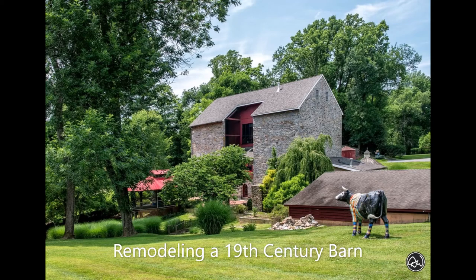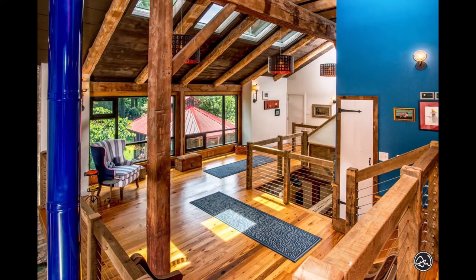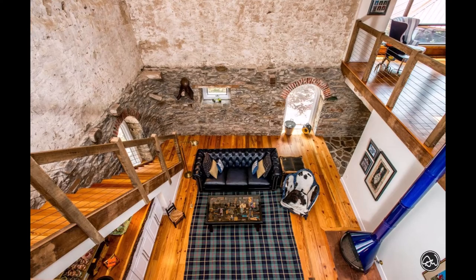This 1830s-era stone barn located in the Northeast United States was recently converted into a gorgeous contemporary living space. 5,300 square feet of Goodwin's river-recovered heart pine character and old Florida heart pine solid wood flooring breathes new life into this historical space.